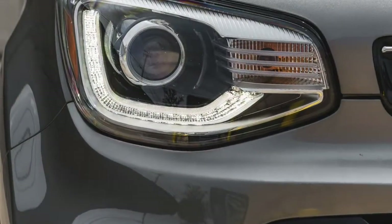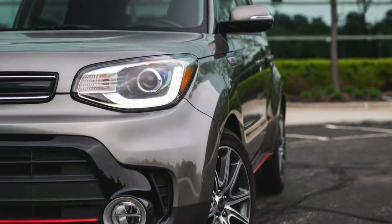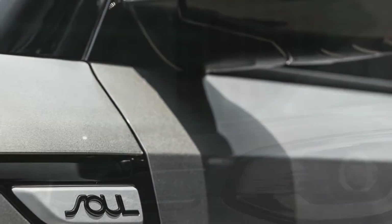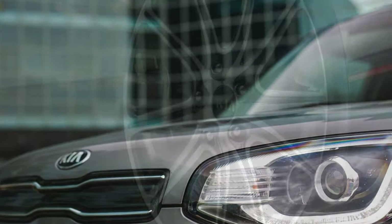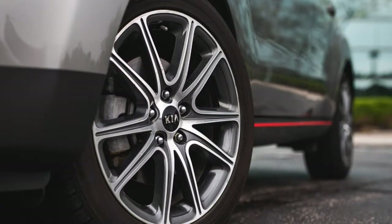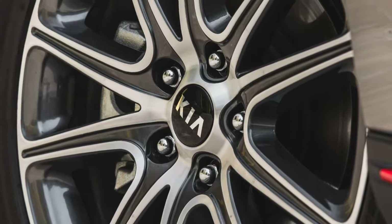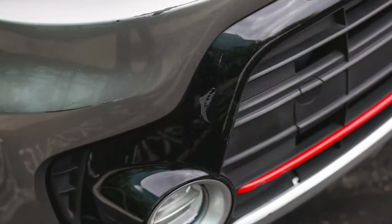Drivers have also complained of hearing minor squeaks and rattles as the car ages, and expressed some general disappointment that, power aside, the Soul's high-riding crossover attributes diminish the amount of driving enjoyment you might experience in a hatchback car of similar dimensions, such as a Volkswagen Golf. The cargo space behind the back seat isn't all that big, and that seat doesn't fold completely flat, so it doesn't carry much more stuff than a Golf, either.